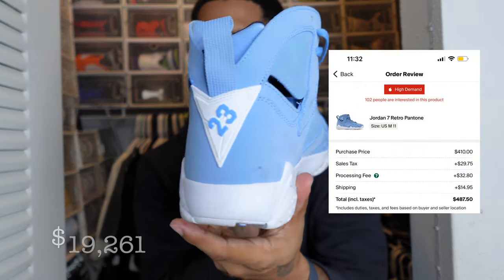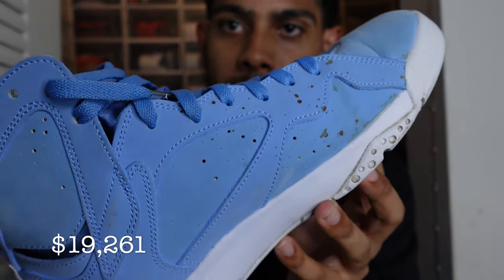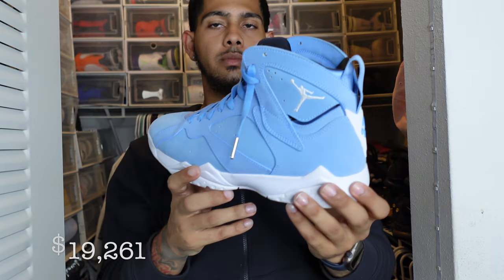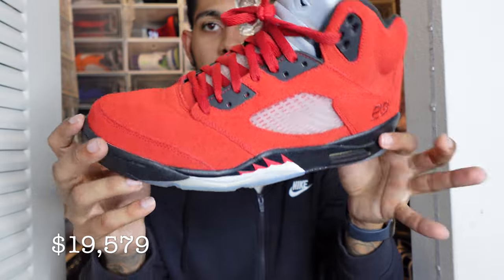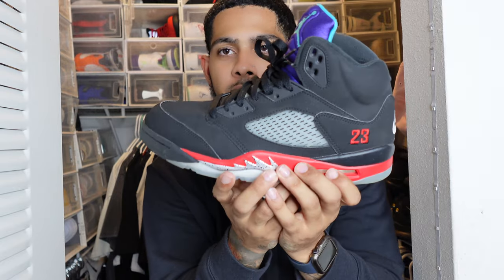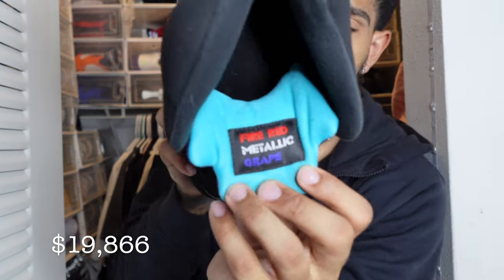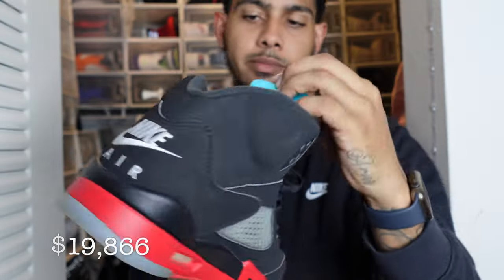These are the Jordan 5 Pantones — got these for a really good price, love this color. I wore them one time, I think. I definitely need to go clean those. Next up we have the Jordan 5 Raging Bulls. I like these because they're kind of all one color in the suede — really love this shoe. And the Jordan 5 Top Threes — they took the top three colorways from the Jordan 5s that people loved most and put them all into one shoe: the Grapes, the Fire Reds, and the Metallic Silvers.